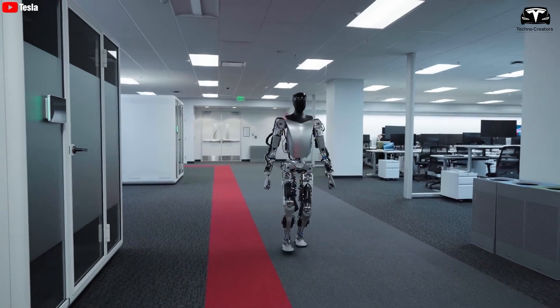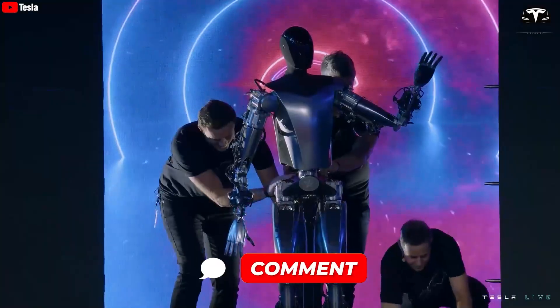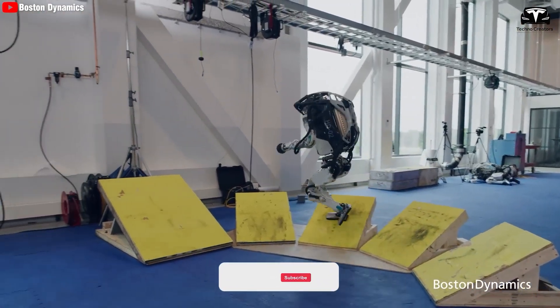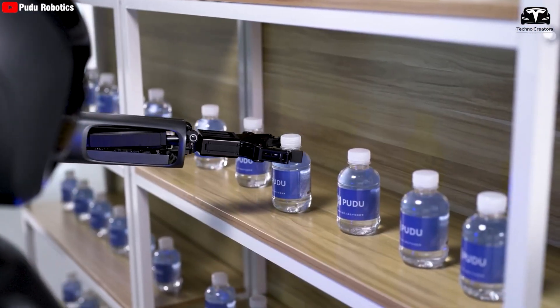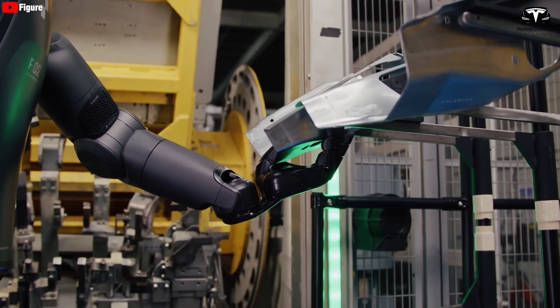So what do you think about this? How safe is the new Tesla bot, and is it worth your money? Feel free to share your thoughts in the comments section below. We hope to bring the best information to you. Please give a thumbs up if you like this, join Techno Creator by subscribing, and hit the bell icon so you will not miss out on any awesome videos. We value your feedback. Thanks for watching. Stay safe and have fun.